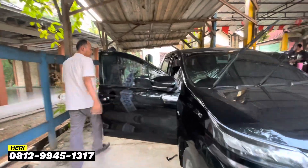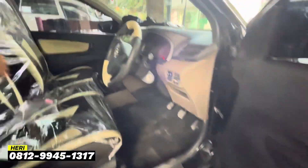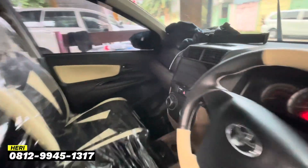Dan untuk spion retreknya juga sudah terpasang. Untuk interiornya sudah full, sudah warna-warni. Keren teman-teman.